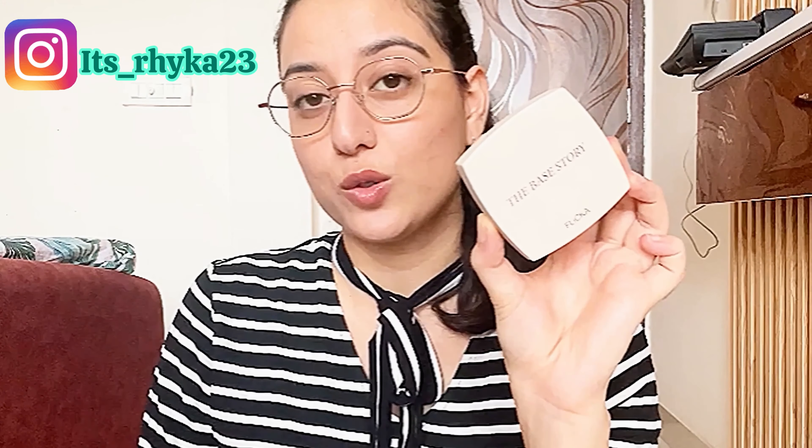If I talk about the packaging first, this comes in a pink sort of cute cardboard packaging. On the back of the packaging, you can get all the details like ingredients, price, manufacturing date, shade name — everything is mentioned. As I am sharing my first impression, I have not seen the packaging or the shade yet, so let me open it in front of you. It's very cute, very handy, and also not one of those flimsy packagings — it's quite sturdy.